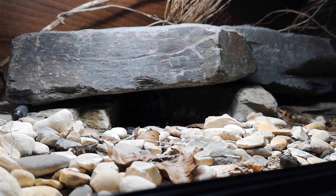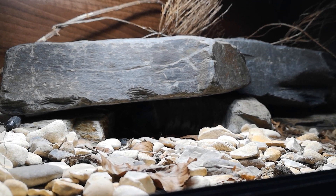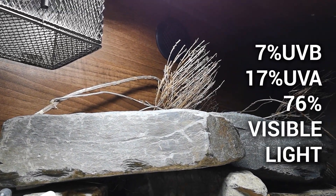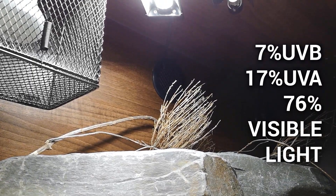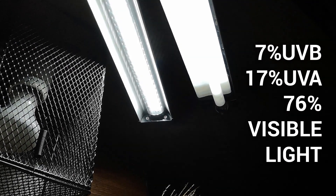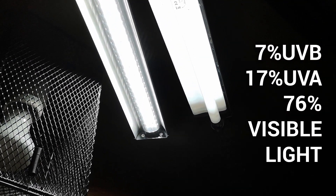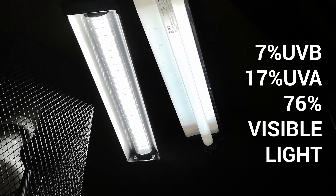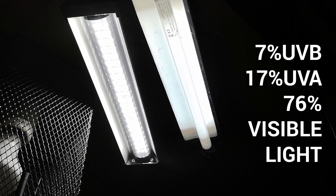The percentage listed on a bulb is the percentage of the bulb's output that is UVB. For example, a 7% Arcadia shade dweller is also 17% UVA and 76% visible light. So the higher the percentage of UVB listed, the higher the intensity of UVB available. This is why some people refer to these 12% bulbs as being used for sun-baskers like bearded dragons.